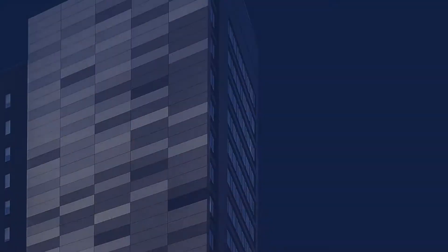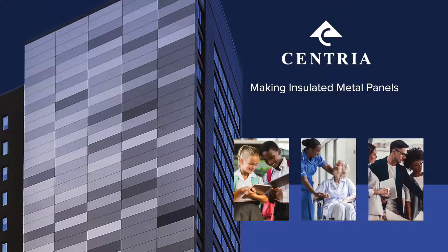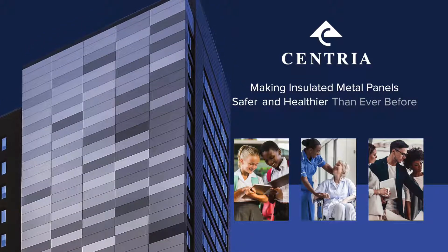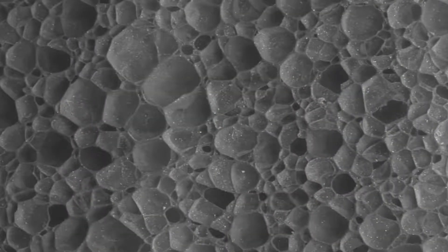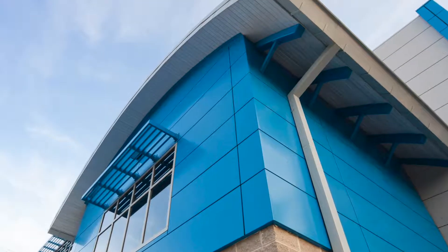I am the product manager for insulated metal panels at Centria. Rigid foam insulation has three key advantages. One is the thermal performance — they have a really high R-value per inch. Number two is it is a closed cell system, so it prevents air and water entrapment. And number three is structural: because it's rigid, it provides the structure that you need for your building.